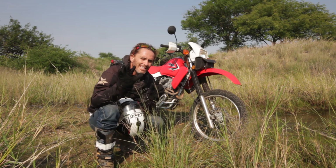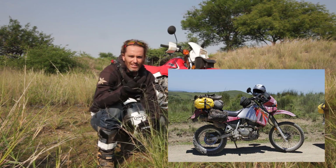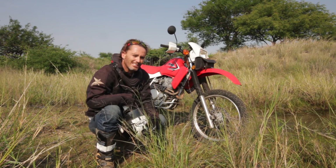In this video, I want to chat about the eight things that I loved about the KLR650 over the Honda XR650L.